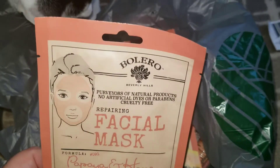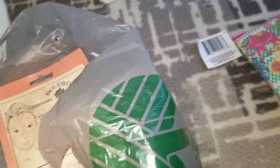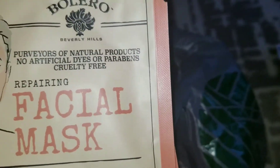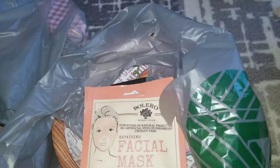I know I have some people sending me the face masks and all of the Bolero products. The store I was in had just very few items, but I grabbed what I could — they only had two of these. It's the Papaya and Honey face masks. I use the face wipes constantly and they work amazingly, so I'm excited to see how the rest of their products turn out.